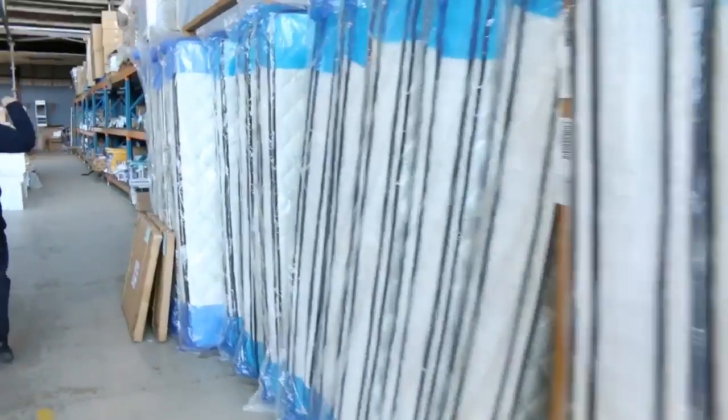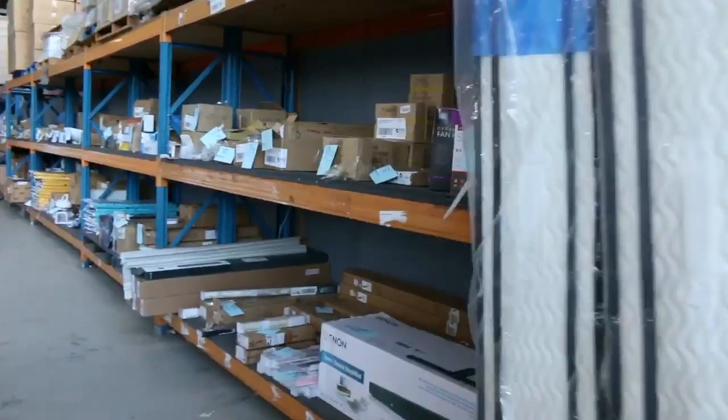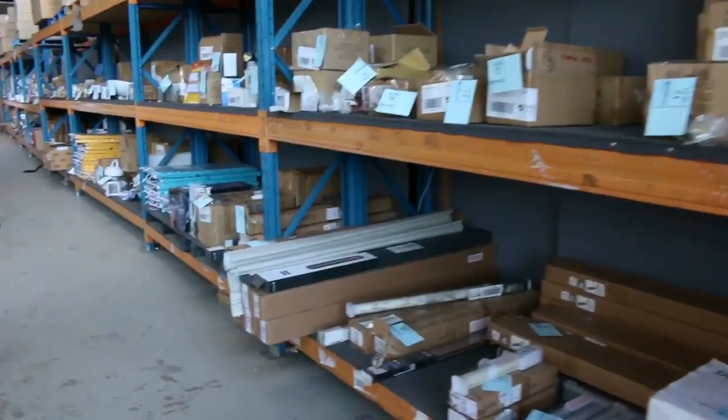Moving down through, there's the mattresses. They're beautiful individual pocket spring mattresses in both queen size and king. Queen size you're about the high $300s, king size you're about the high $400s on those.